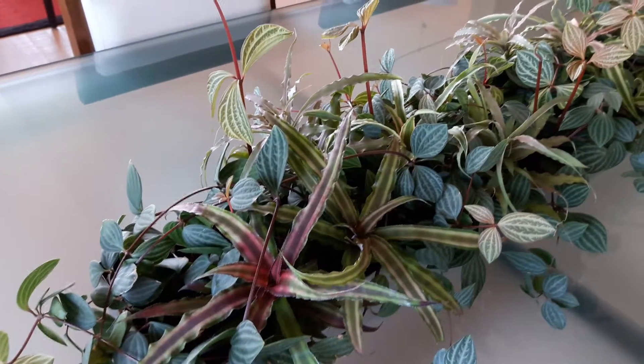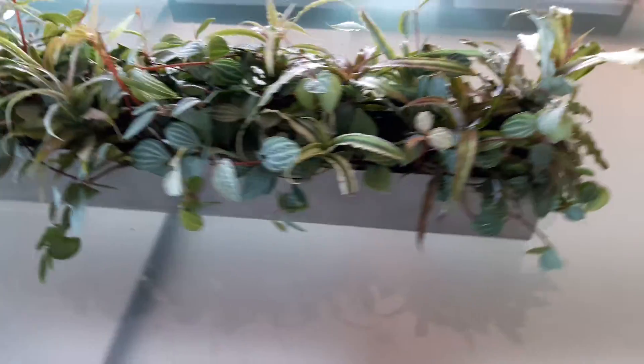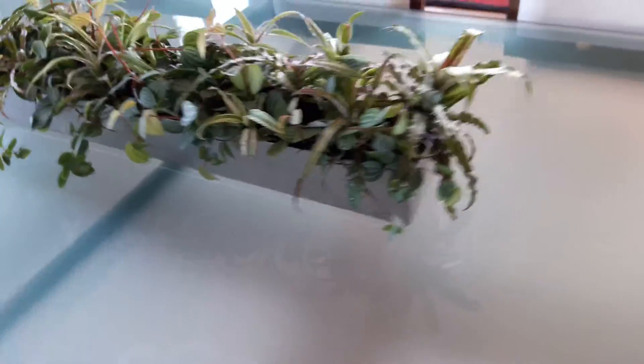And the accompanying plant is a Peperomia. I just adore the way the red stems pick up on the room and give it a verdant, lush, friendly, inviting feel.